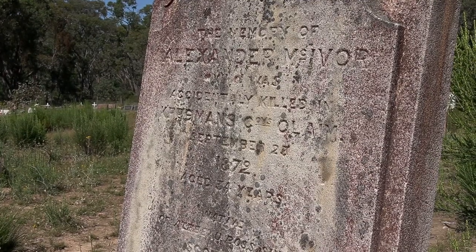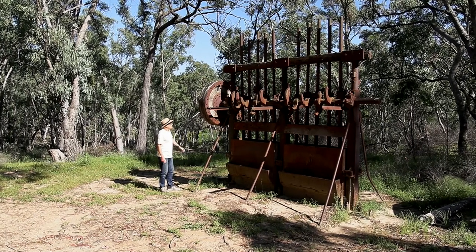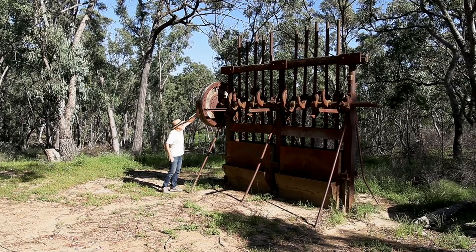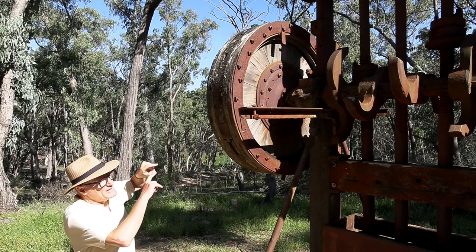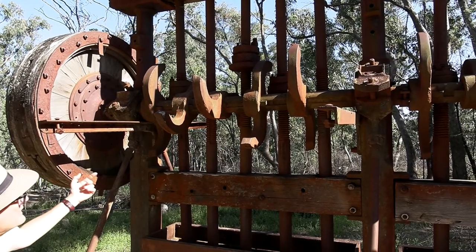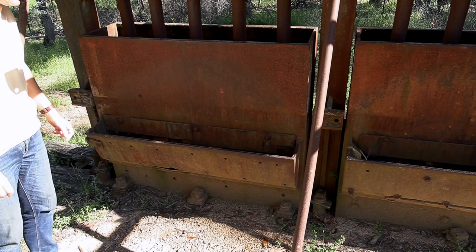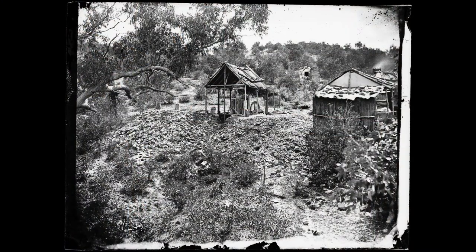Hill End and Sofala are great towns where you can explore the mining history as well as the art history. Take this old machine, for example — a stamper. It starts with a big wheel that would have been turned by a massive belt attached to a steam engine. Along the main shaft there are hook things; as they turn, they lift up the stampers and then let them go. The stamper crashes down onto the rock, hopefully revealing bits of gold embedded in it.